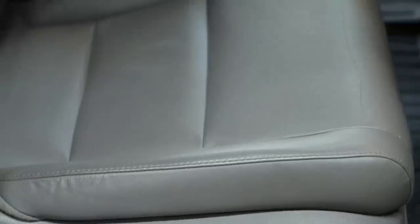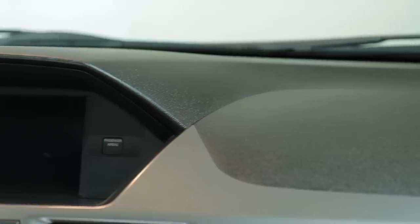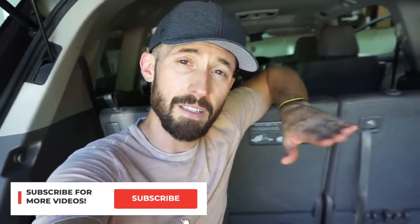Here are the after shots of the car — it turned out really, really well. You can replicate this same detail with the same products, which I have all listed in the description box below. Your car probably doesn't look as bad as mine, so I can guarantee you can get it done in under three hours. That's a wrap — it turned out amazing. I'll enjoy it for the next 10 minutes or so before the kids get back in. If you haven't subscribed, hit the subscribe button below. Leave a comment for what you want to see next, and give this video a big thumbs up — I'll see you guys in the next video!